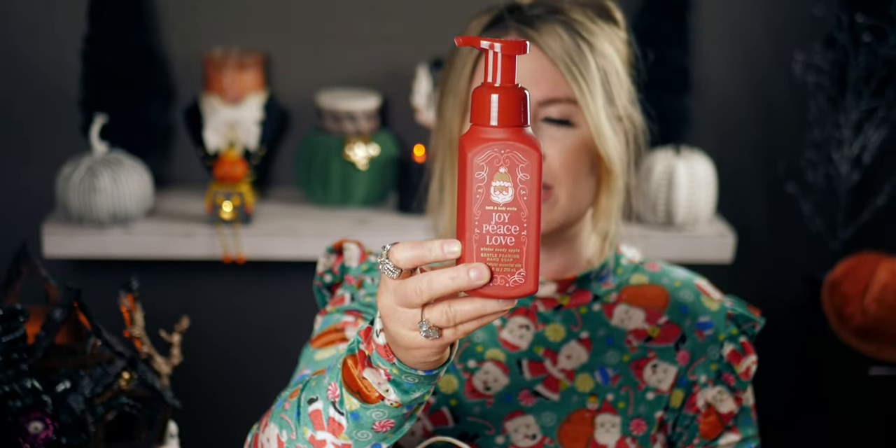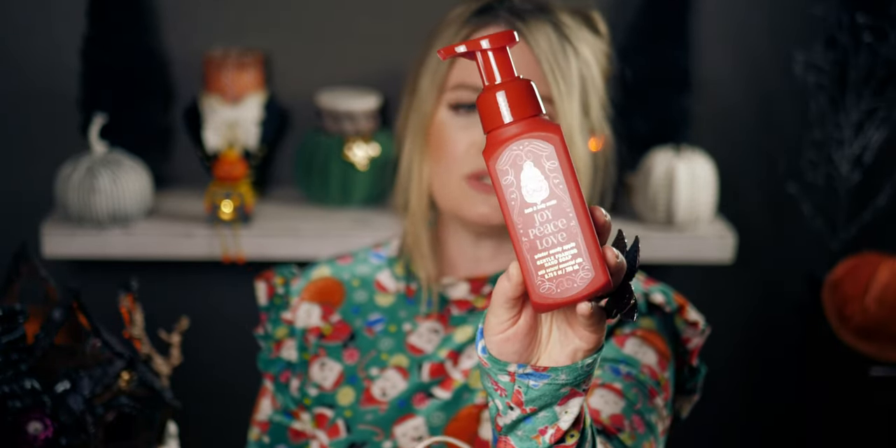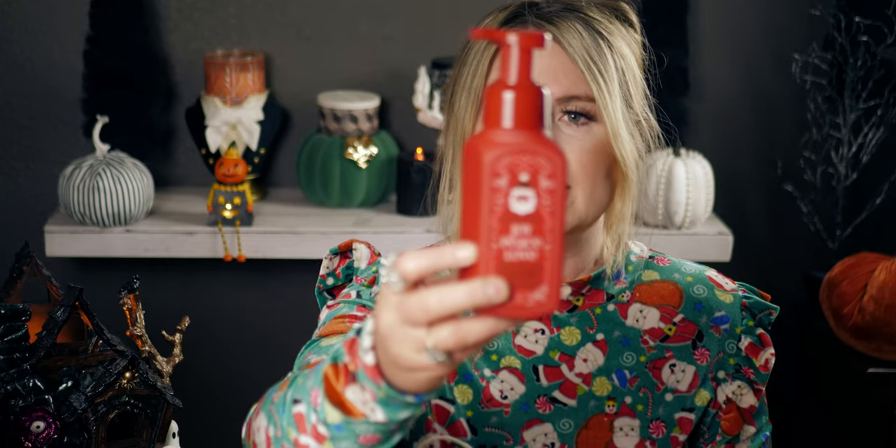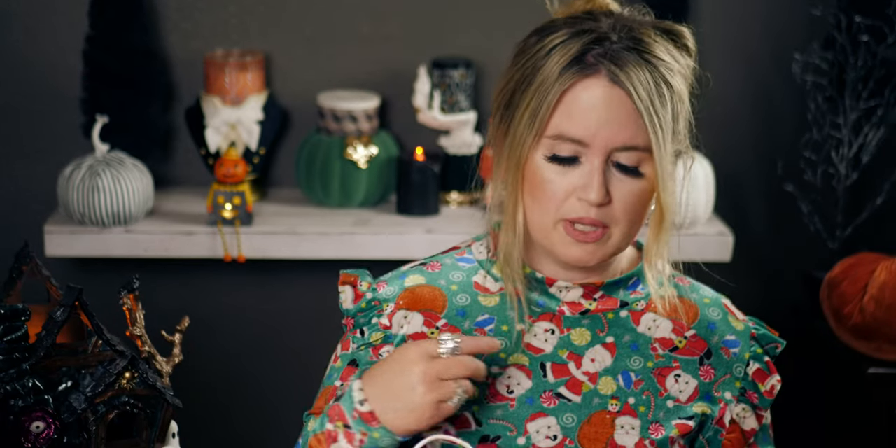The next one is Winter Candy Apple — this one had to come home with me. The packaging is so cute and has almost a rubbery, matte finish that I think is absolutely gorgeous. It has Santa on the front and this ornate, nutcracker vibe to the design around it. I love that it's a matte finish and not a see-through bottle — it's just adorable.